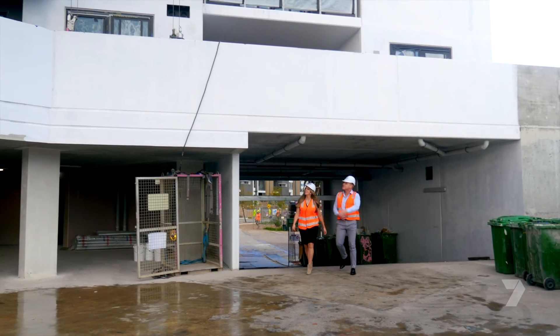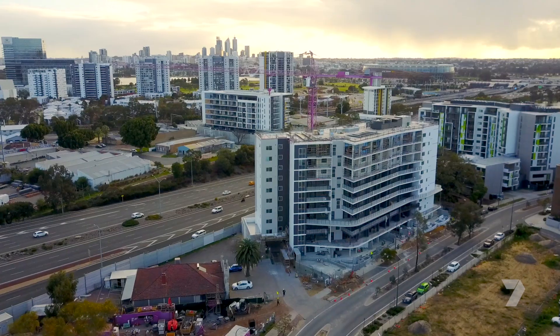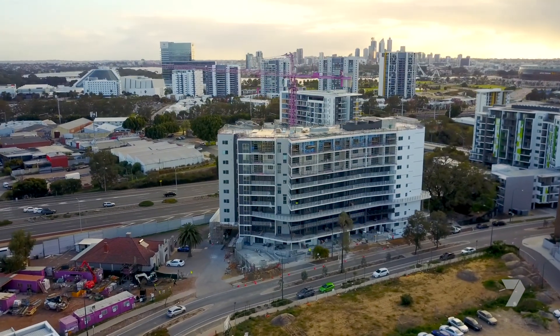Today I'm looking at the construction of what will be one of Perth's premier addresses. It's Riverina by Finbar, and you can see it's a stunning design. It's set in Rivervale, opposite Perth's entertainment precinct.